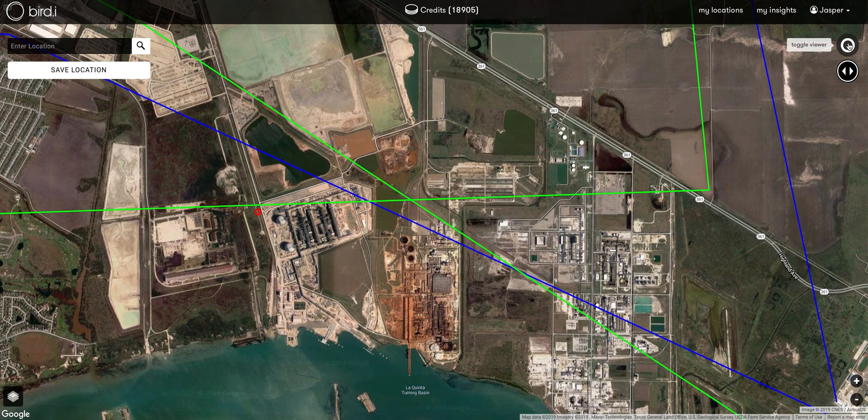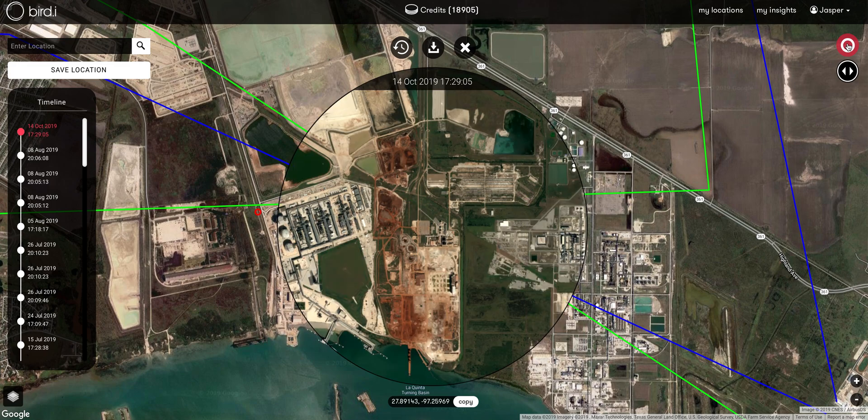If I just press this button on the top right here, the latest satellite imagery available is immediately loaded up, and as you can see there's some construction activity taking place here.